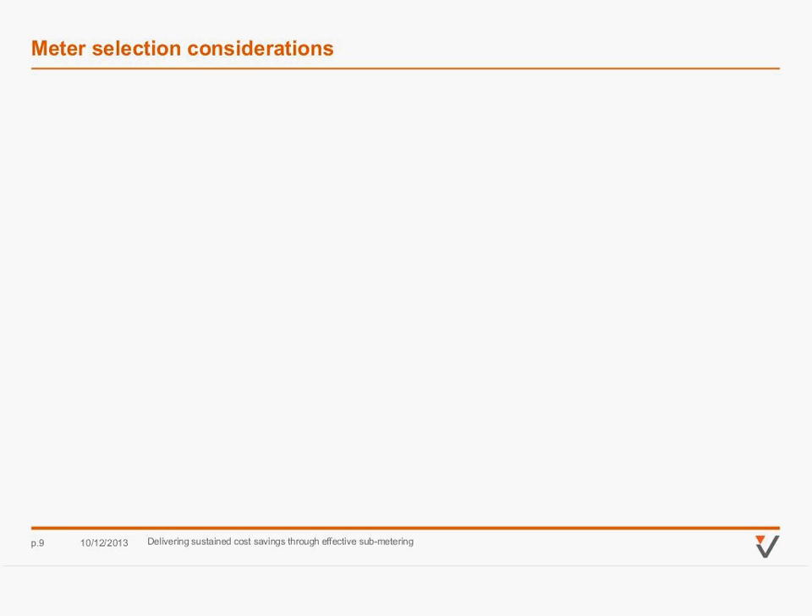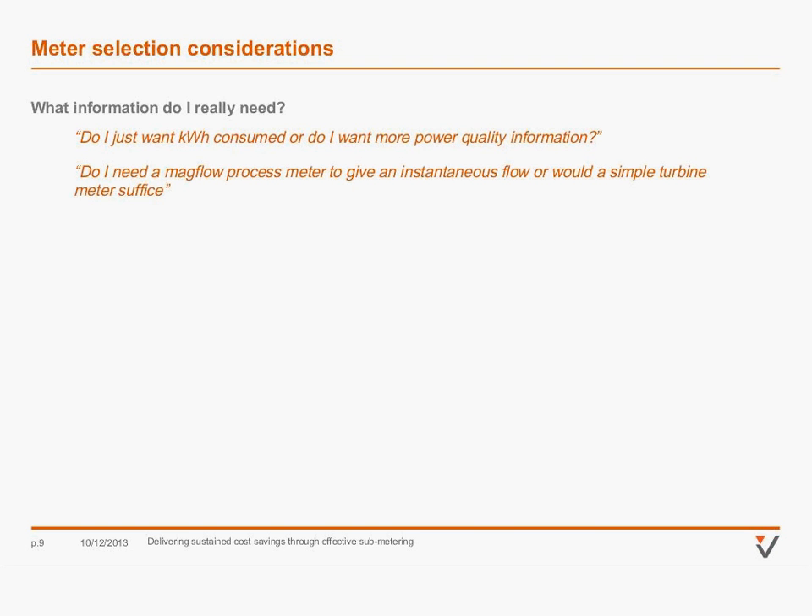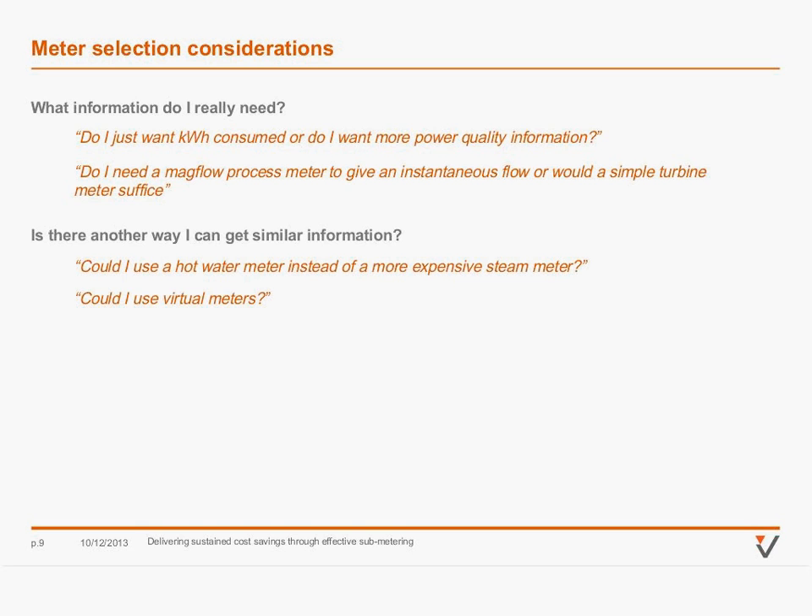Moving on to meter selection considerations — the first big question is what information do I really need? In electricity meters, do I want just kilowatt hours as a total unit, or do I want amps by phase, or the whole power quality information? In water applications, do I need an instantaneous flow with a process mag flow meter, or will a simple turbine meter suffice if I just want a cubic output? These choices obviously have quite a big impact on cost.